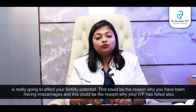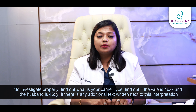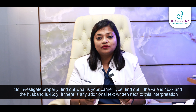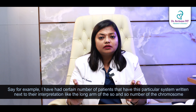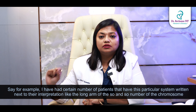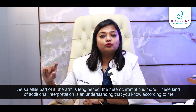Having a chromosomal rearrangement or small reciprocal translocation in your karyotype is really going to affect your fertility potential. This could be the reason why you've been having miscarriages, and this could be the reason why your IVF has failed. So investigate properly — find out what your karyotype is, find out if the wife is 46XX and the husband is 46XY. If there is any additional text next to this interpretation, pay close attention. For example, the long arm of a chromosome, the satellite part, the arm being lengthened, or the heterochromatin being increased.